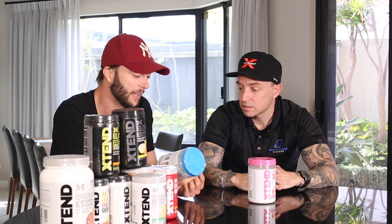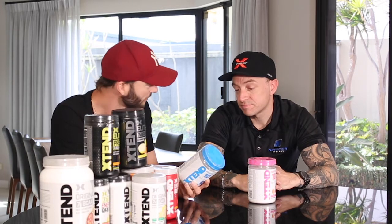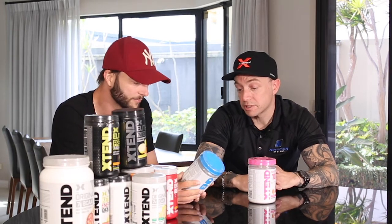One thing I've just noticed is most amino acid products are a 30-serve. This is a 40-serve. So amazing value — it's great value for what it is.